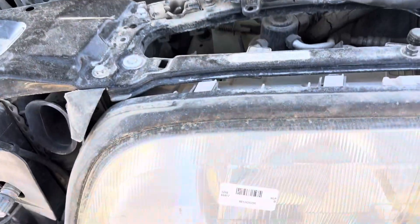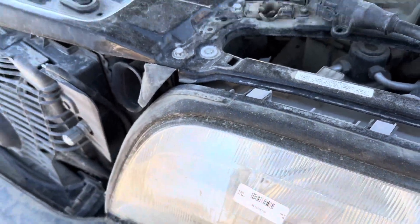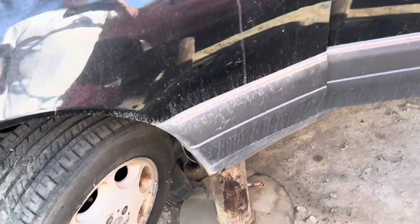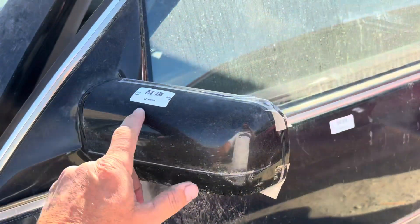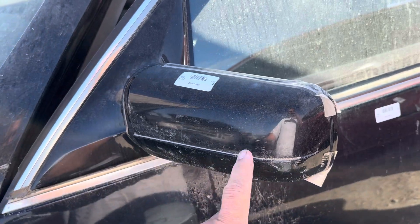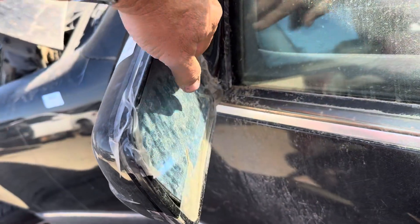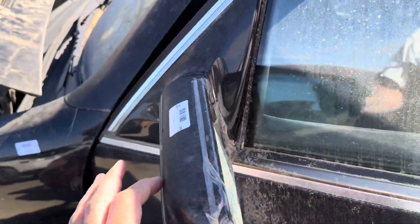I think these are special headlights, but I'm not sure. So these are the facelift mirrors — you can tell because they have this line. So these are the power fold. Looks like the hinge broke on that.